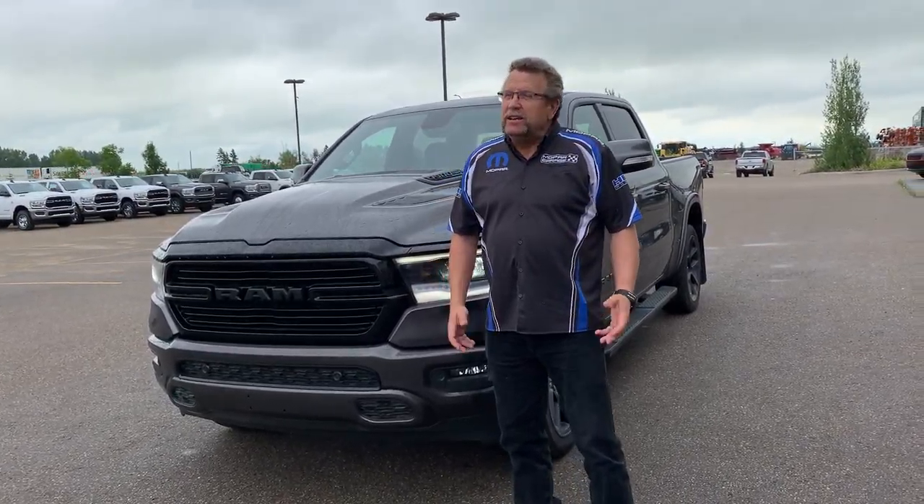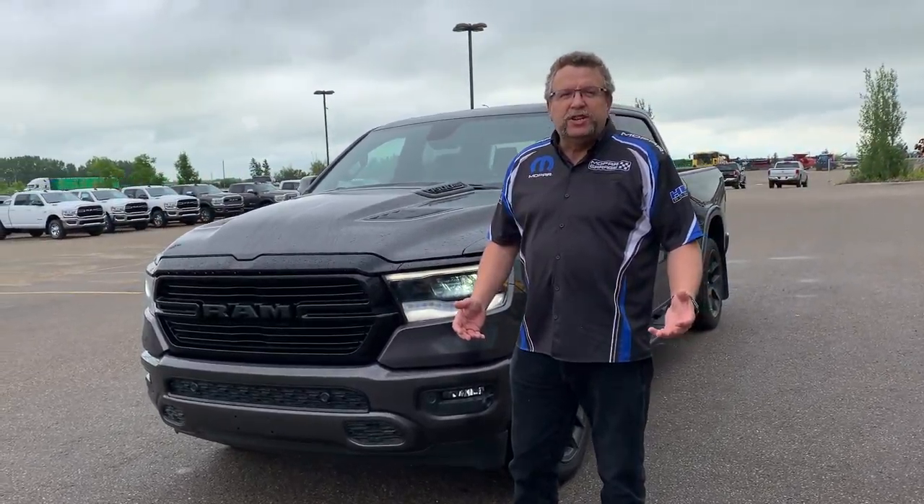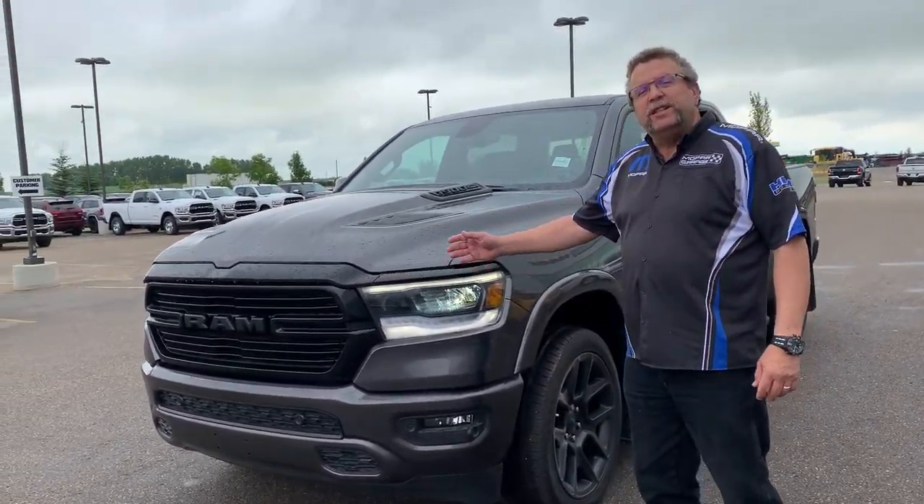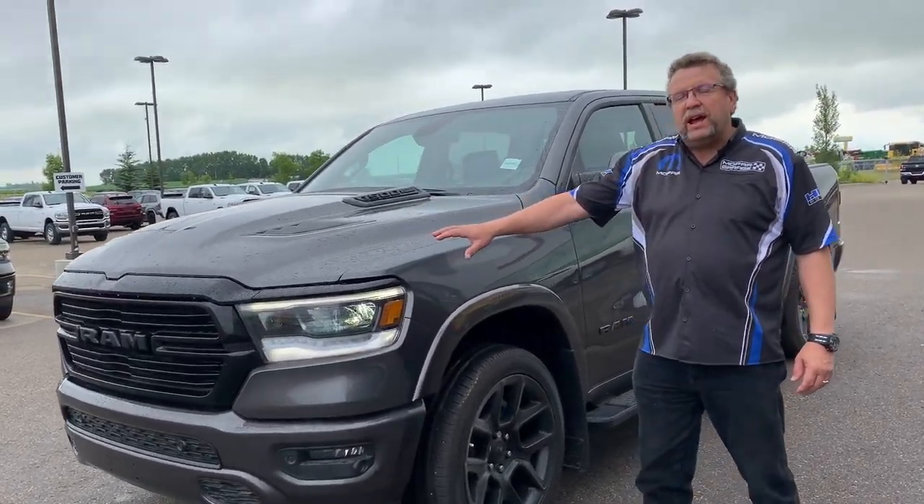Hey everybody, Civic Fire here from Mountain View Dodge in Olds, Alberta. It's July, it's got to be raining. What do I have here? A 2020 Ram 1500 Laramie Sport Appearance Black Night Edition.